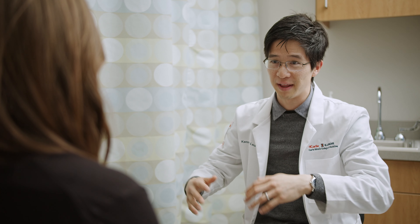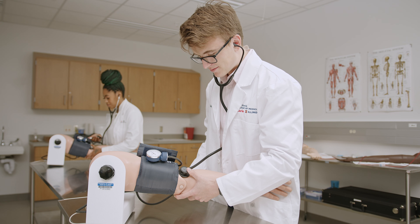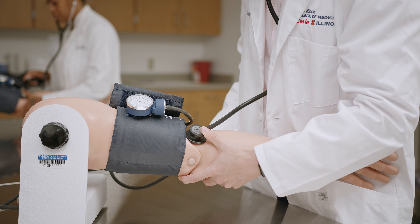Here at Carle Illinois, our students are able to see patients in a clinical setting within two weeks of being on campus. They start their BLS training — basic life support — right away, including blood pressures and basic skills. They're seeing patients within two weeks, unlike other medical schools around the country where it's sometimes the second or third year before students see actual patients.